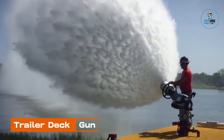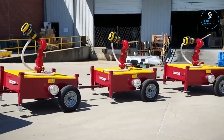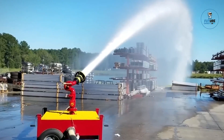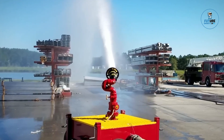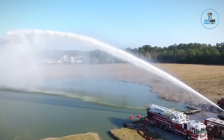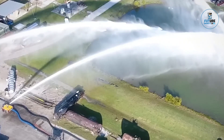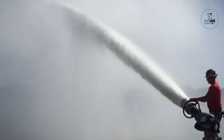Trailer Deck Gun. Quick mobility and easy setup are some of the key features of the Trailer Deck Gun. Available from 500 GPM to 9000 GPM, these units can be custom configured to meet any industrial fire department's needs. Options include manual or remote controlled operation, optional foam pickup nozzles, single axle and tandem axle stabilizer jacks, ballasted trailer, and open atmospheric bumper pull.